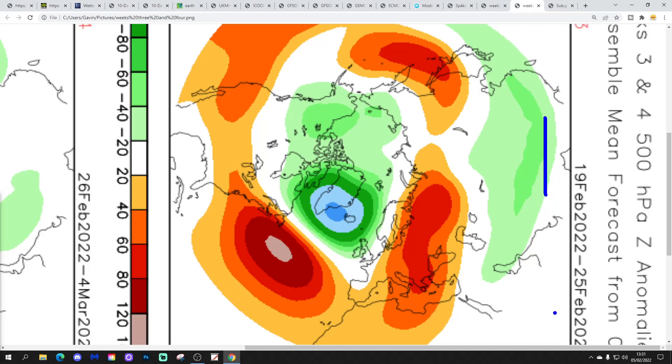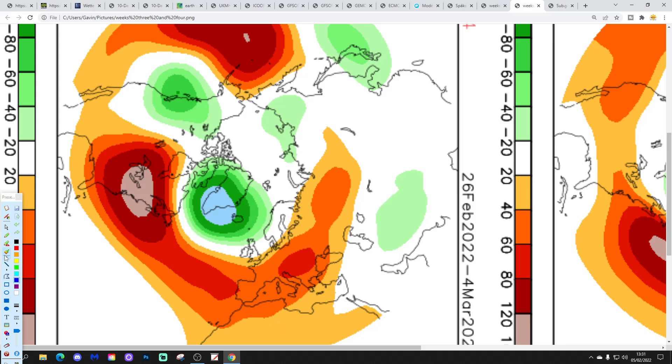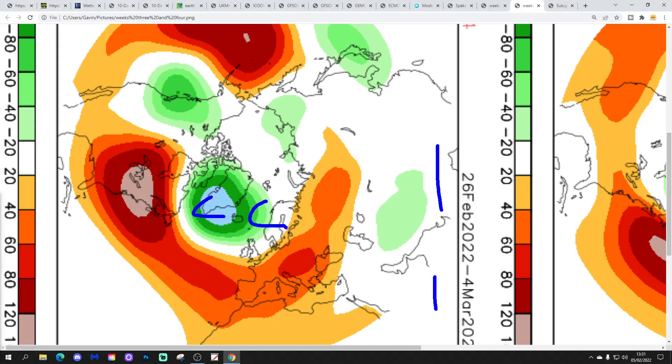Week 3 is the 19th to 25th of February, still with lots of low pressure around Greenland and Iceland, still bringing winds in from off the Atlantic. Week 4 is the 26th of February to the 4th of March - low pressure again to the north, high pressure to the south, winds in from a westerly direction. Zonality goes on. Will the pattern never change? I wonder.